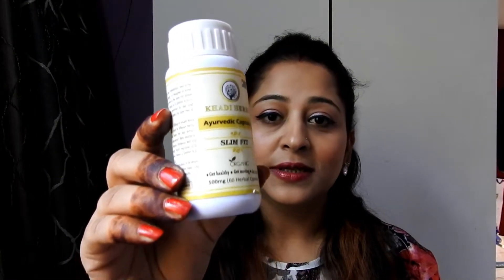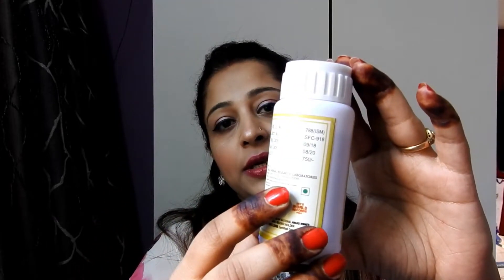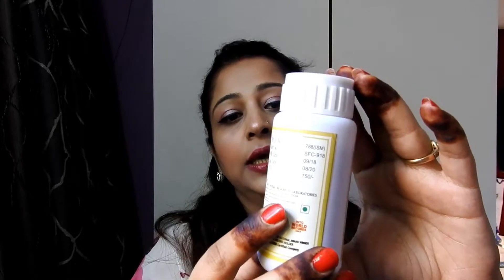The last product I purchased is Kajal's Slim Fit Capsules — 100% Ayurvedic capsules. You get 60 capsules in the bottle, along with the manufacturing and expiry date. These capsules are a record holder and national award winner. I haven't tried them yet but I will definitely try them with you.